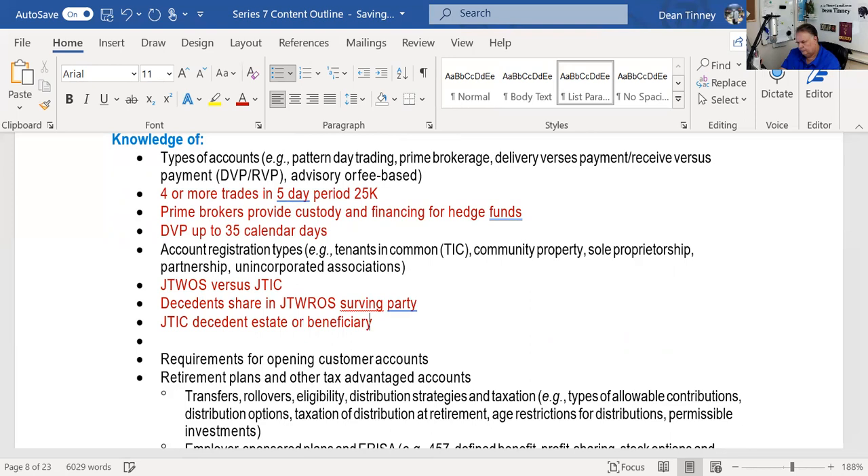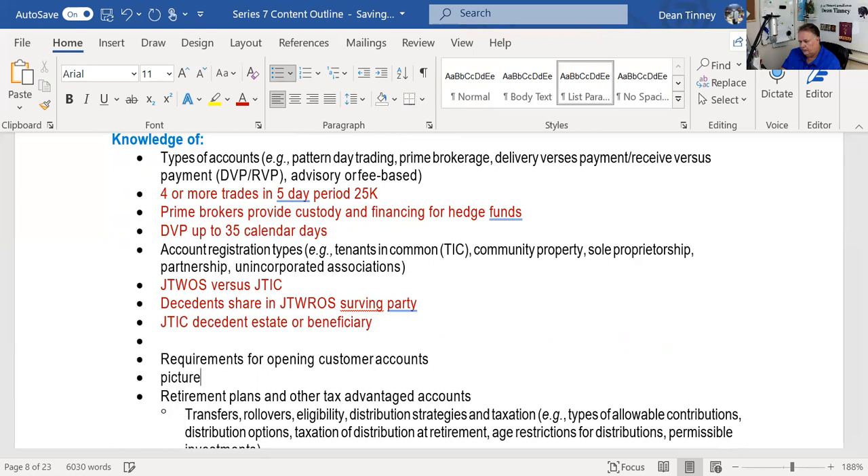Requirements for opening a customer account: we need the new account form filled out. The obvious things are a picture ID — a birth certificate doesn't work because it doesn't prove you are who you claim to be. I need a physical address; people do not live in PO boxes, though I'm happy to send mail to a PO box afterward. Then I need my principal to approve the account. I also need to know whether you work at a broker dealer — if so, I'll make written notice to them and follow any instructions they give me — or whether an immediate family member works at another broker dealer.